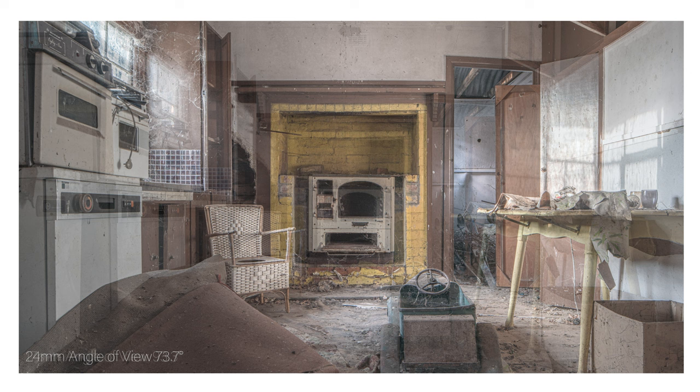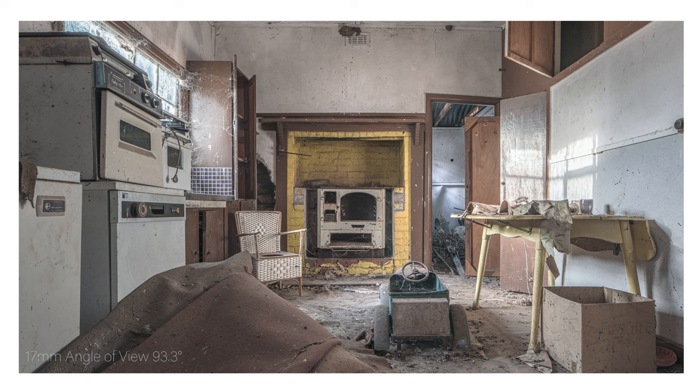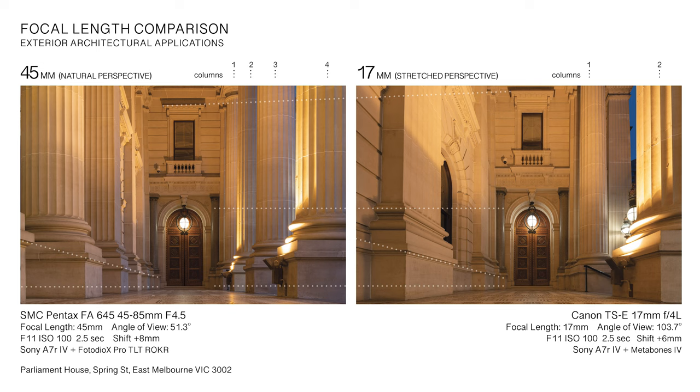For architectural applications, the Pentax's 45mm widest setting will prove limiting for use in smaller interior environments — Canon's 17mm and 24mm options are better suited. For exterior compositions, the Pentax's 45mm to 55mm range are notable for providing a normal level of compression and natural field of view that more closely matches what one sees in person.